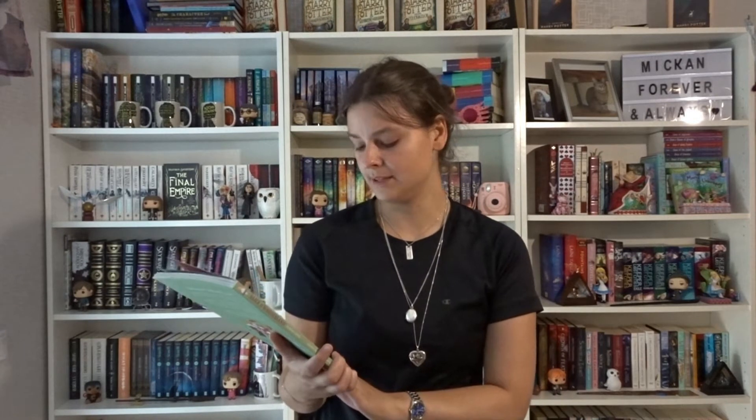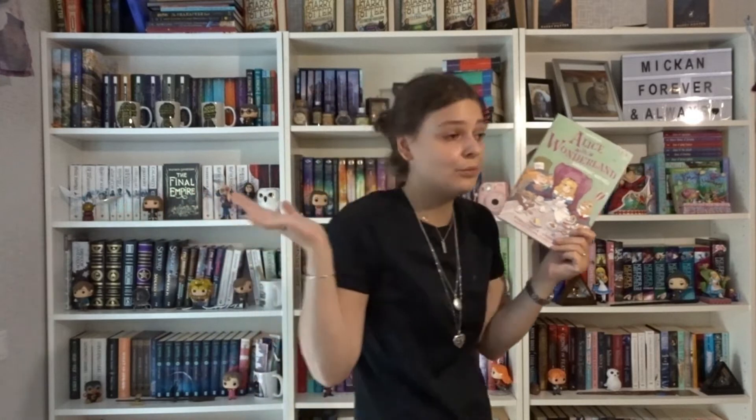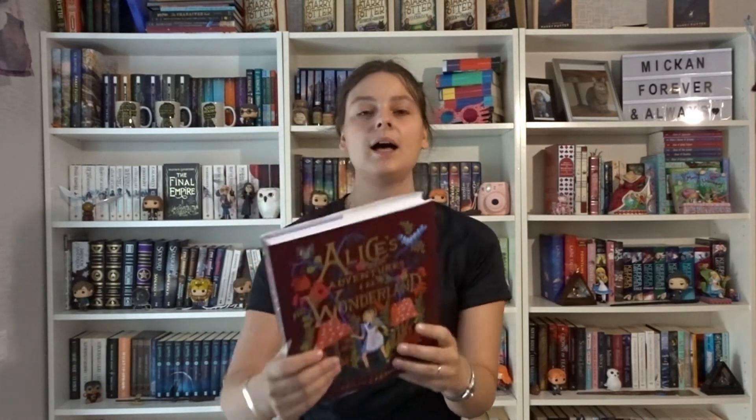Then we have Alice in Wonderland, the graphic novel by Osborn. It's based on the Alice in Wonderland story — they've cut some things, but I really like the illustrations. And then the Puffin Books edition of Alice in Wonderland illustrated by Anna Bond, with these beautiful flowers. I think this might be one of my favorite Alice editions. It's just so pretty.